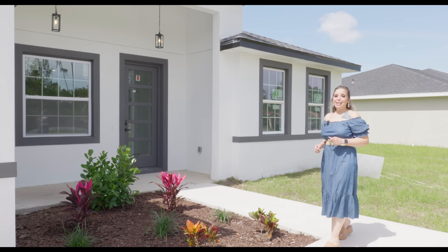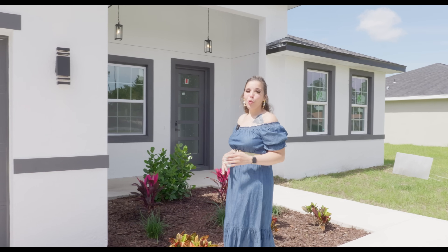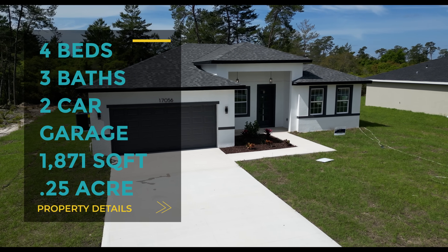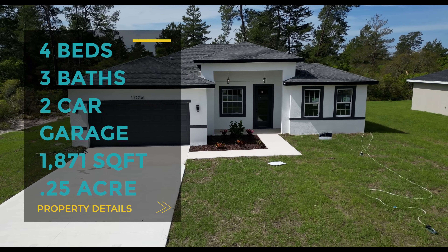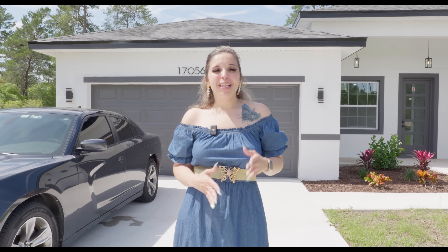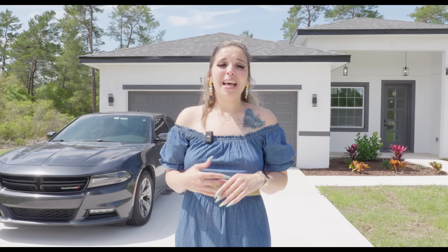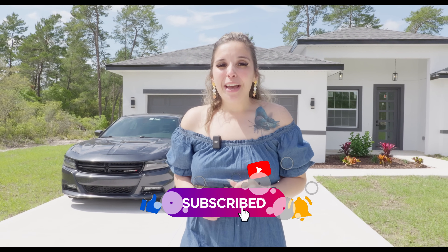Today we are back in Ocala, Florida, specifically Marion Oaks, one of my favorite places to tour homes. Today we're going to check out this four bedroom, three bath, two car garage, 1,871 square foot home on a quarter acre lot. This home has two suites which I'm super excited to show you. Make sure you stay tuned to the end of the video where we're going to go to Monarch School of Real Estate and I'm going to show you some different down payment options, closing costs, taxes, and so much more. Now let's begin your real estate evolution tour.